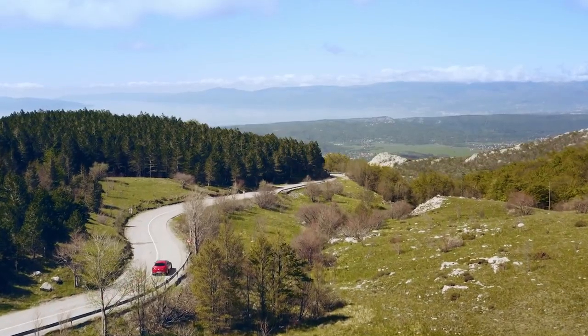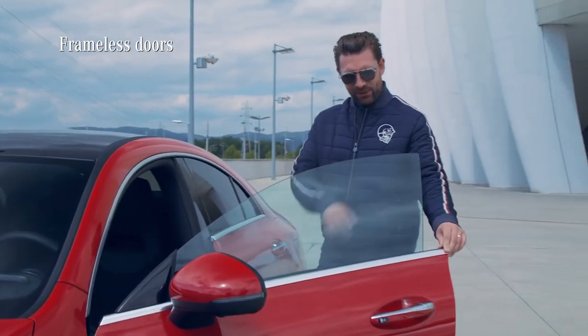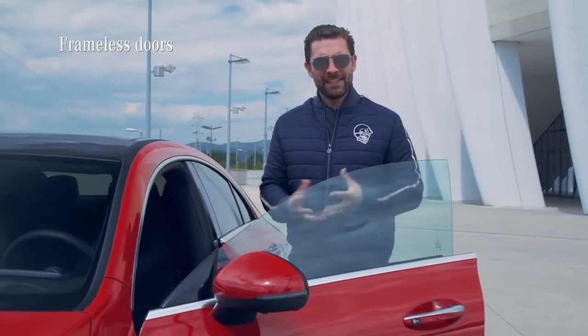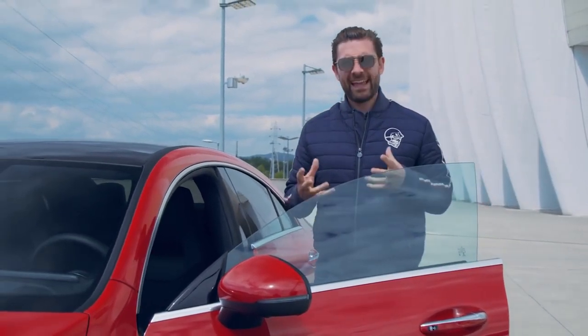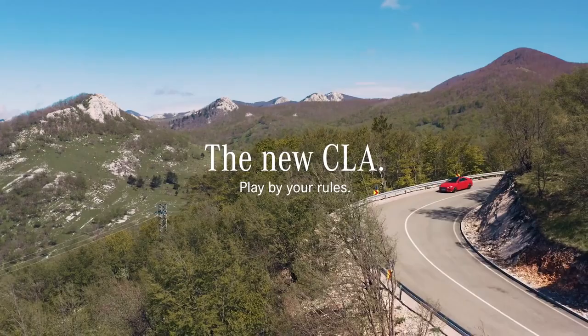You might notice that the doors are in fact frameless, and this adds a sort of minimalistic aura to the car — just like any decent coupe should have.